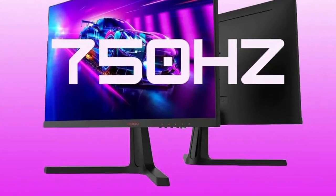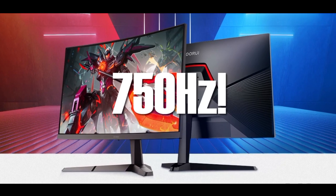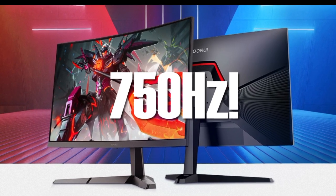This is a huge step in display technology, even though it's aimed primarily at competitive gaming. For reference, CoreWe operates as a subsidiary of HKC, a well-established display panel manufacturer in China.